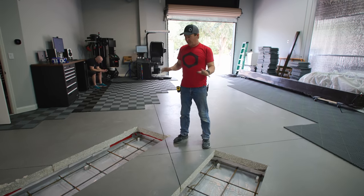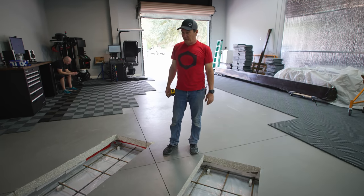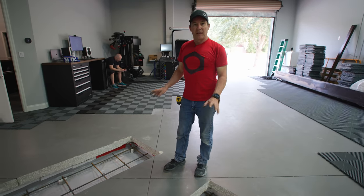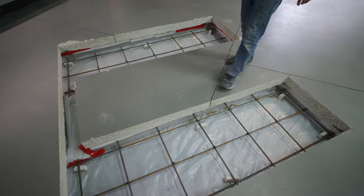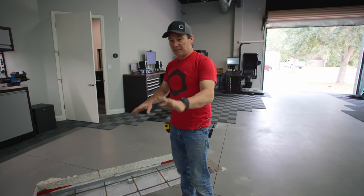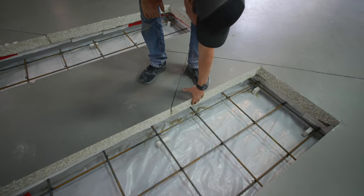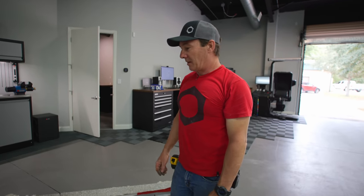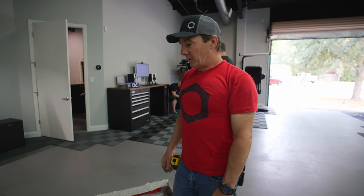Rebar's in, moisture barrier's in, Dobies are in, and we are ready to pour. Concrete is coming tomorrow — it's going to be a five-sack, 3,000 PSI mix. We'll capture that on the next episode. Once that's in we'll get it poured, set our sleeving and get those grouted in. Then we're going to tile the faces of the cut slab — we'll capture that in another video — and then the lift install after that. Probably got another week before we set the lift in here so the concrete isn't too green.